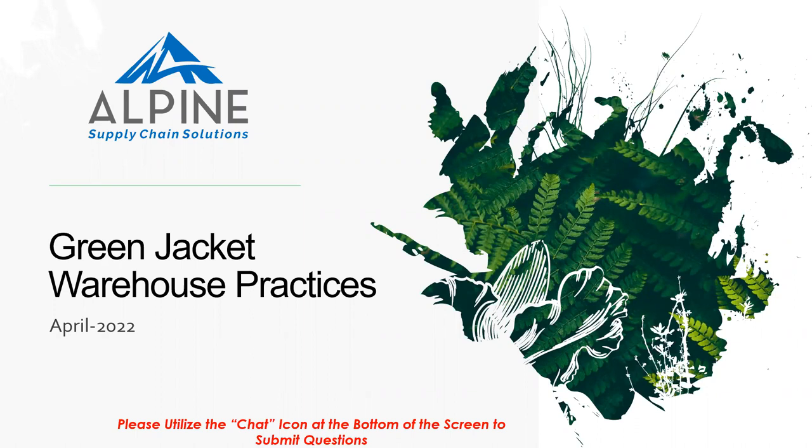All right, we are going to go ahead and get started. Welcome everybody to our April session of our Alpine webinar series. We are looking at green warehouse practices today, and we are continuing our sports theme, so we're calling this our green jacket warehouse practices coming off the heels of the Masters Golf Tournament.